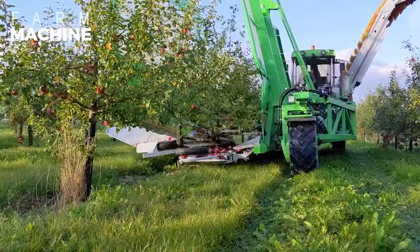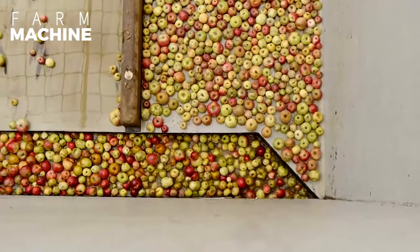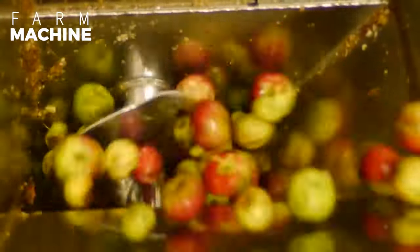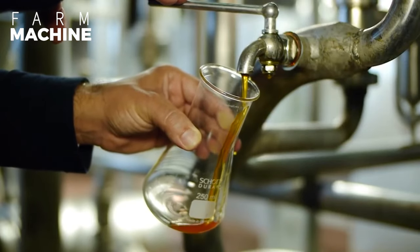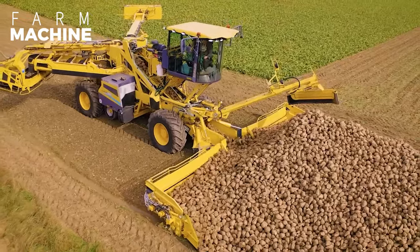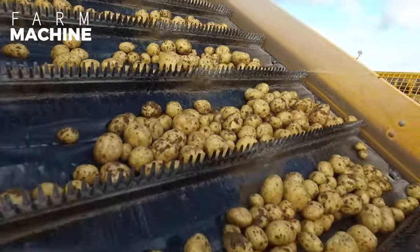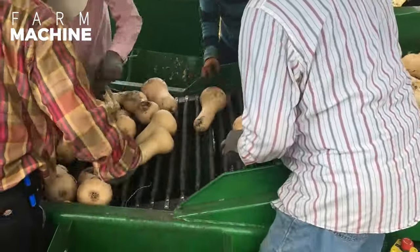Hi everybody! Today, many farmers use machines developed with technology. Technology and agriculture equipment are constantly evolving, which saves time and money for farmers. In this video, we are talking about the process of harvesting, processing apple juice, and using practical agricultural machine inventions. You may not have seen some of these machines before.